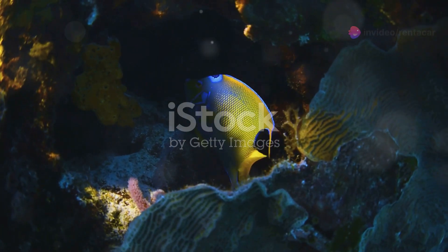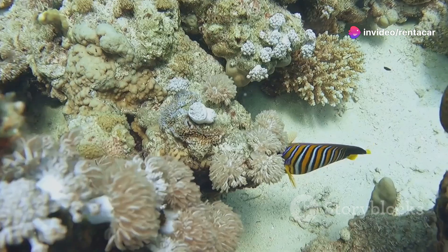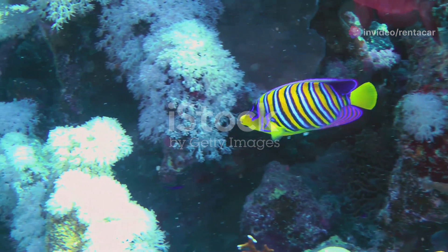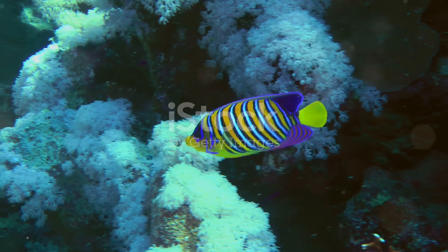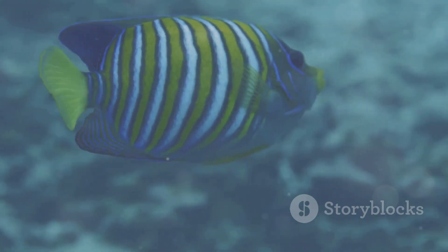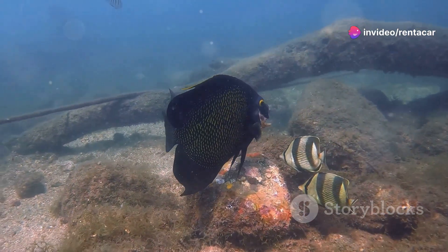First up we have the majestic Queen Angelfish. With its bright yellow and blue hues it's like swimming art. These fish glide effortlessly through the coral adding a splash of colour to the seascape. And did you know Queen Angelfish mate for life? Now that's what I call true love in the deep blue.